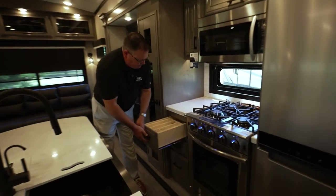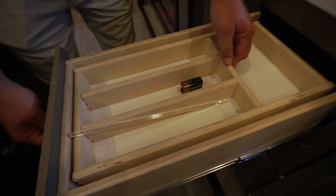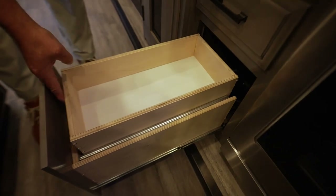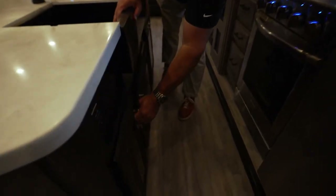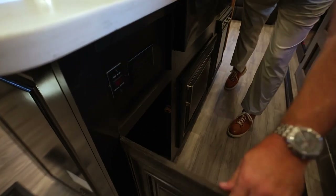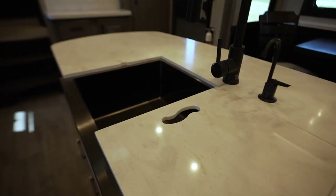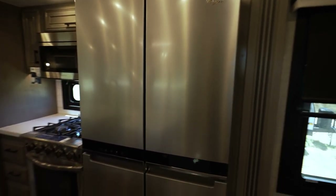Check out all the storage here — individual silverware compartments, soft-close drawer guides, and a drawer within a drawer. Tons of storage, 110 outlet, and that freshwater drinking station — the five-gallon jug that goes through your pass-through storage is hooked up right here. Not only does it feed the fresh water drinking station, it also goes to your ice maker and refrigerator, so you'll have purified ice at all times.